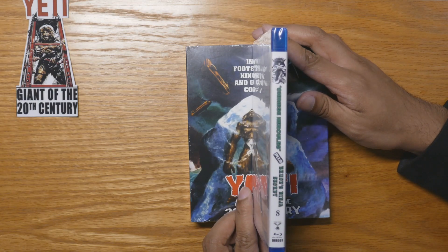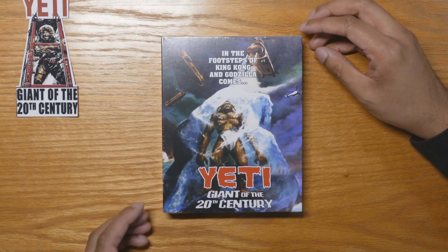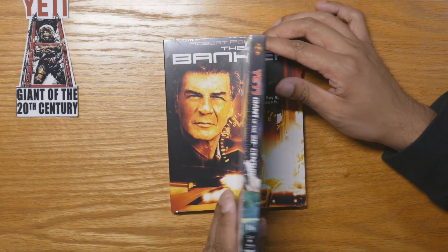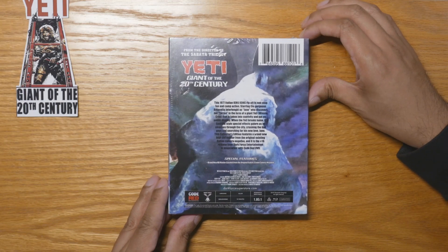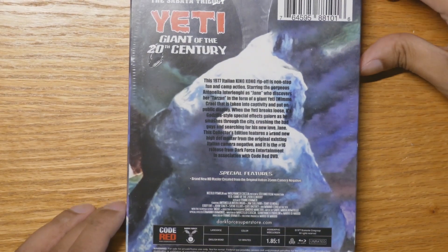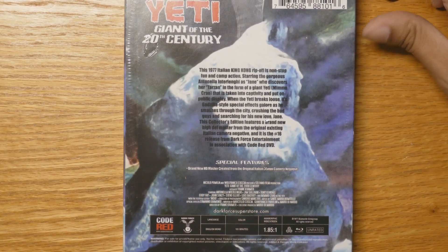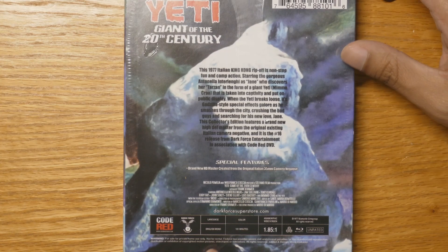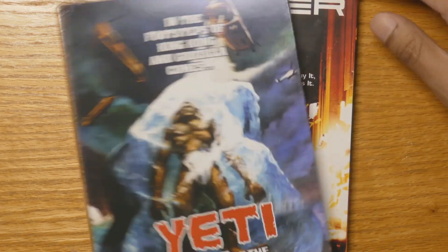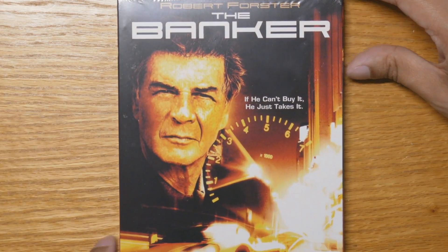This is the movie I've been most hyped about — Yeti: Giant of the 20th Century. The tagline is 'In the footsteps of King Kong and Godzilla comes Yeti.' It's a generic title but it's fine. Really looking forward to it. The special features seem to just be the HD master — no interviews or anything. It's all region, and they partnered with Code Red on this one. Nice slip cover.